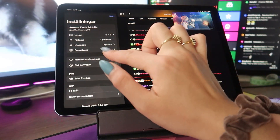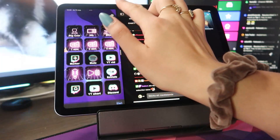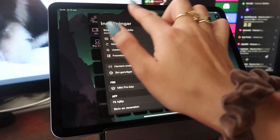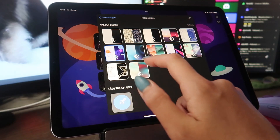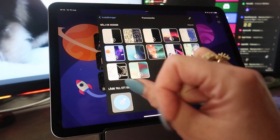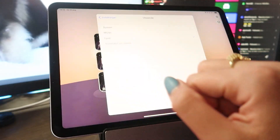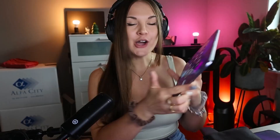A cool feature they added is face plates. In settings, you can choose different designs — either preset options they provide or you can design one yourself and upload it straight into the app. Each image has two different sets depending on whether you've selected dark screen or light screen. I'm using dark screen at the moment, but if you switch to bright mode it will change to the bright image instead.